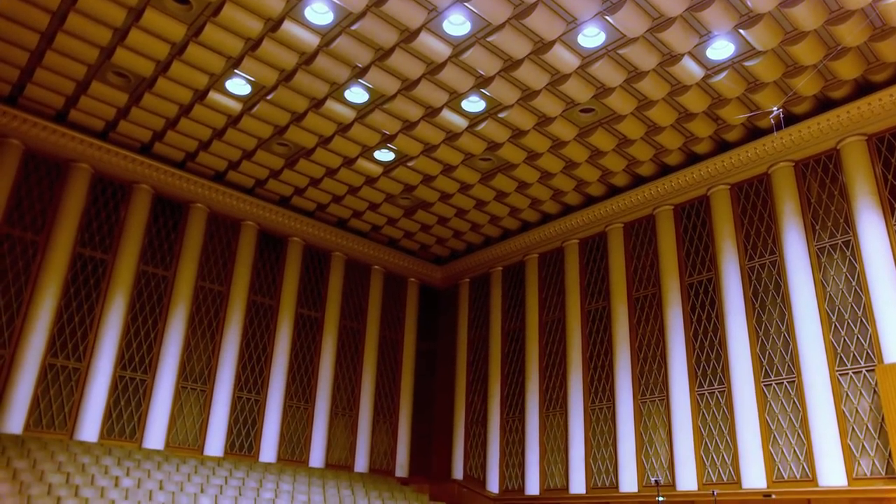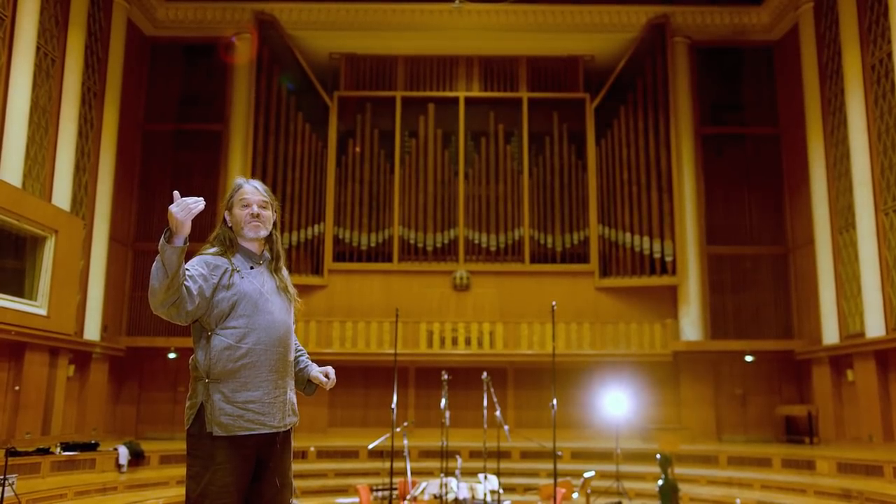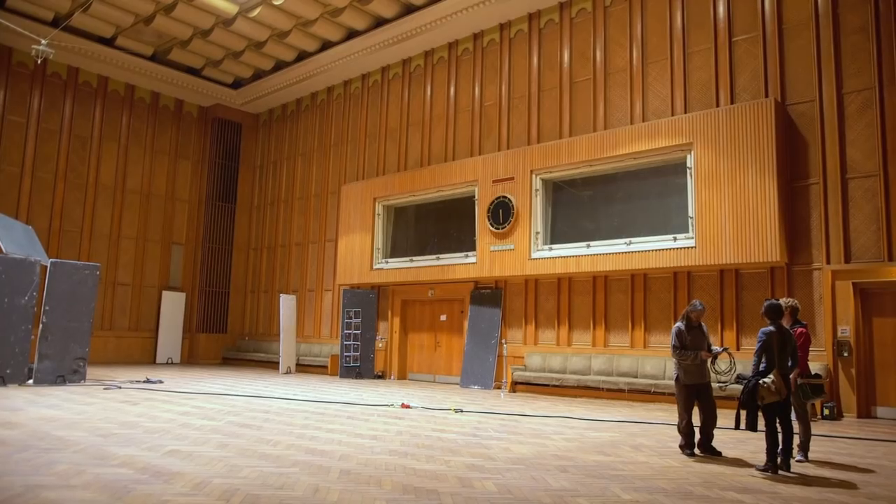It's a live-end, dead-end design. Behind you — nothing. That's one of the reasons the sound doesn't build up, but there are many other secrets, and I don't know all of them.